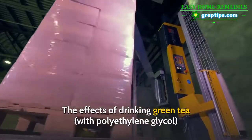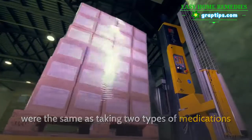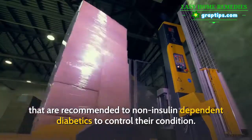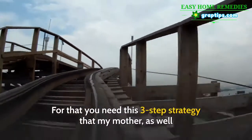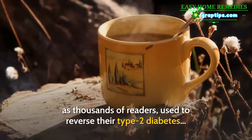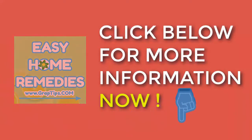The effects of drinking green tea were the same as taking two types of medications recommended to non-insulin-dependent diabetics to control their condition. But drinking green tea may not be enough to completely heal your type 2 diabetes. For that, you need the three-step strategy that thousands of readers used to reverse their type 2 diabetes — click below for more information now.